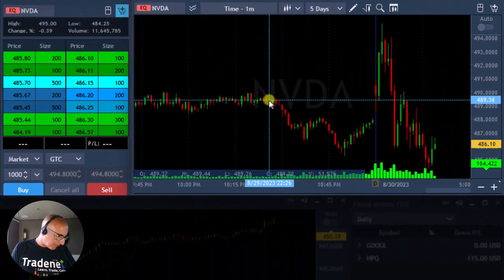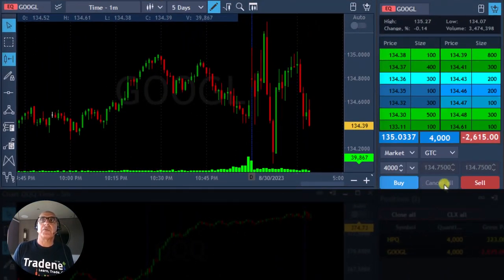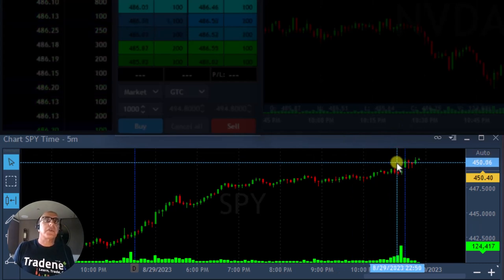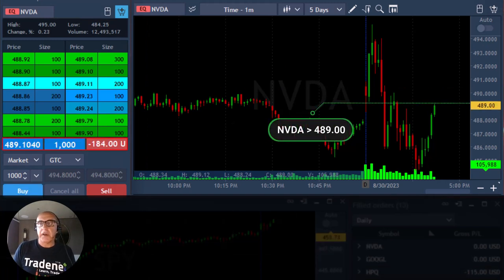I'm looking for a failure in NVIDIA and maybe I'll go long, because the S&P just proved to me it wants to move higher. Google, don't take me out. Under 134.36 — the market is moving up, we just touched a new high. Google is not supposed to take me out, it's supposed to get back up with the S&P 500. I will go long NVIDIA — I'm going long now over 489. I posted it earlier over 491, but I'm posting it now just for the records. Small size and I'm long.